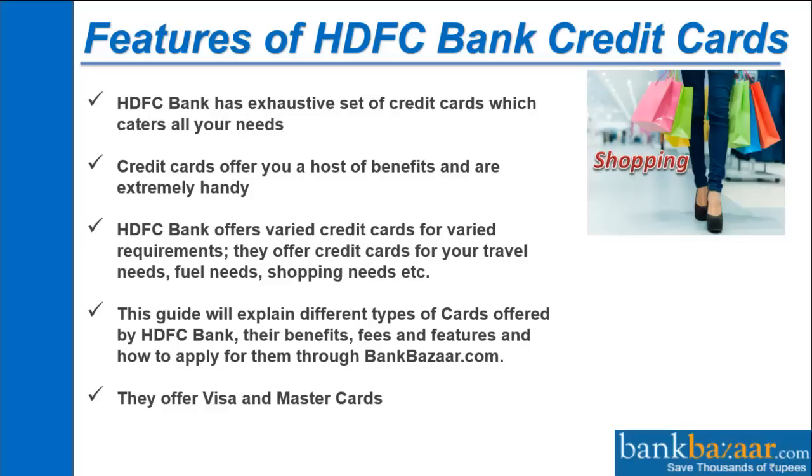They offer credit cards for your travel needs, fuel needs, shopping needs, etc. This guide will explain the different types of cards offered by HDFC Bank, their benefits, fees and features, and how to apply for them through bankbazaar.com. They offer Visa and Master Cards.